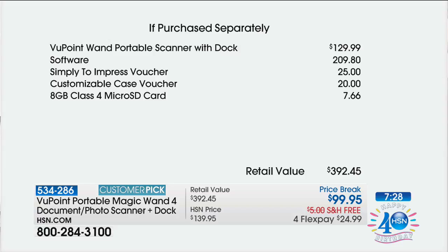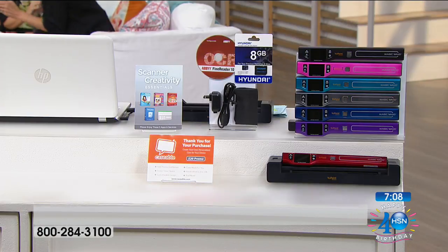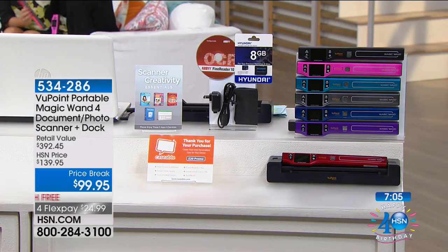At $99.95 with the dock you're already ahead of the game, but to get all the software and all the vouchers — it's like $300 off. If you like the pink, we only have about 180 left. It's sort of like a personal assistant you can keep in your handbag and have so much fun scanning on the go.